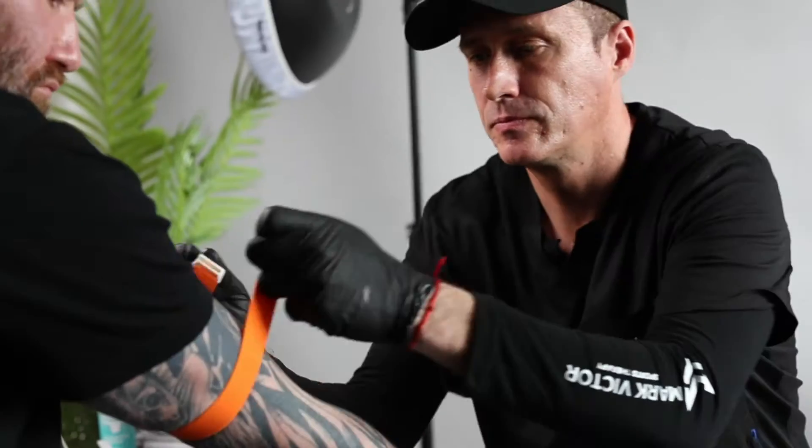We're with Mark Victor, Sports Therapy, and today I'm having an IV bag done.